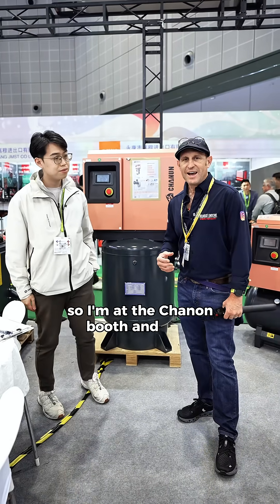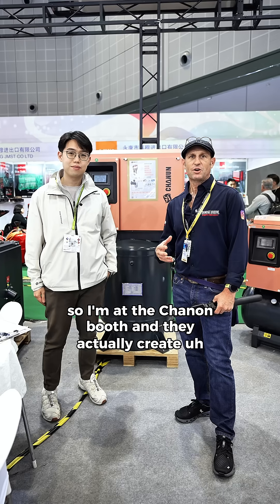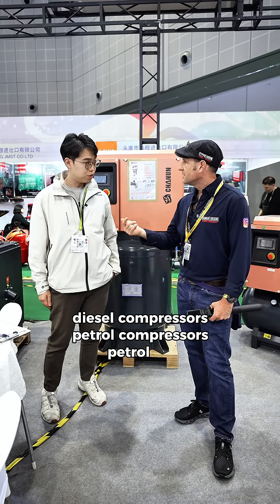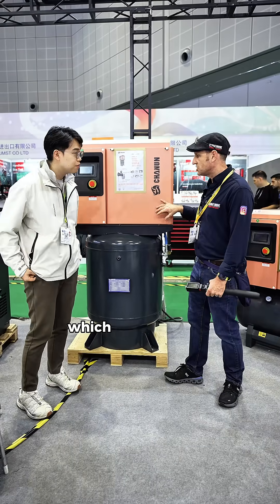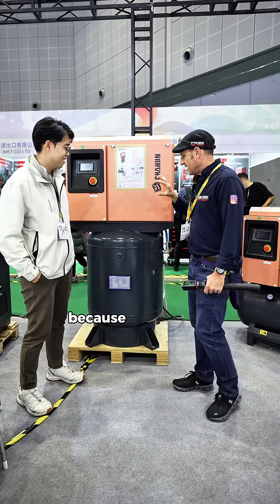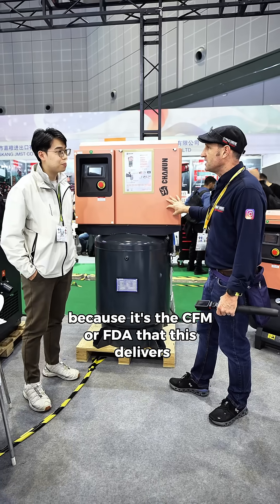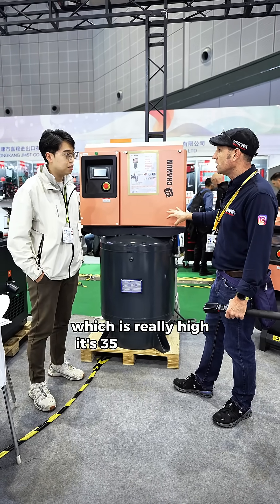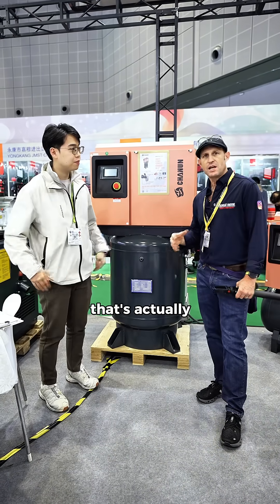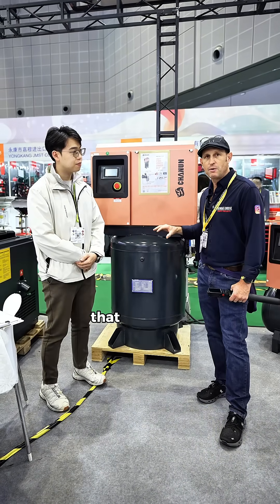I'm at the Chenon booth — they create diesel compressors and petrol compressors. This compressor here is what piqued my interest because of the CFM or FAD it delivers, which is really high: 35 CFM. For us in the spray shop, that's actually enough — especially if you're a smart repairer, that would be perfect.